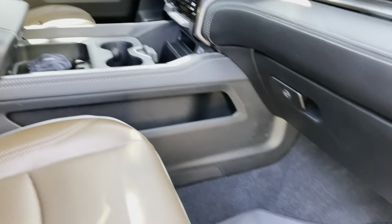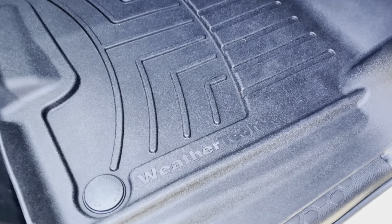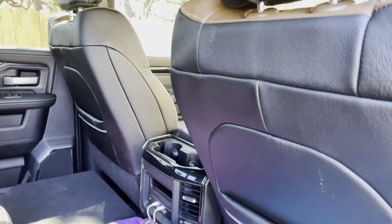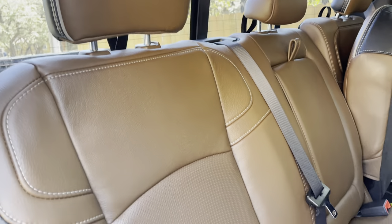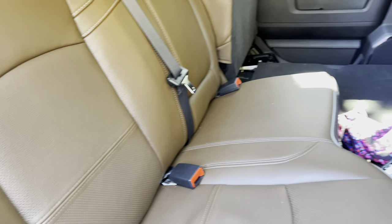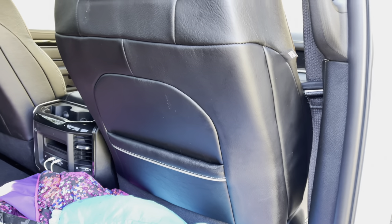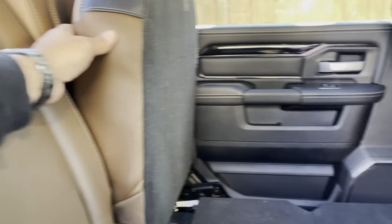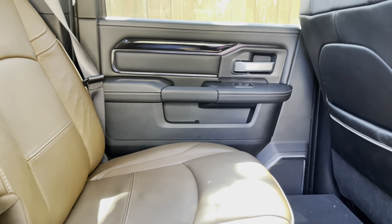Also went ahead and installed the WeatherTech front floor mats - shout out to WeatherTech, they fit great. Go ahead and take a seat, step in the back seat - pretty much the same thing going on here as my 1500 Limited. The leather, the stitching, the appointments are almost at that Limited level, not quite. There's still some things to be desired that the 1500 Limited gives you that the Power Wagon won't.